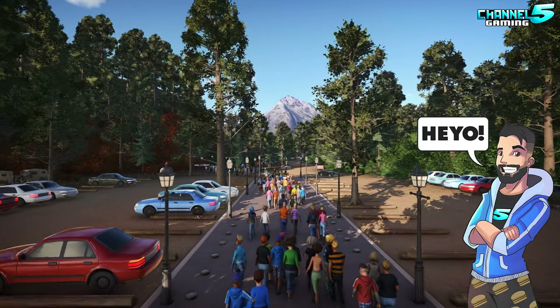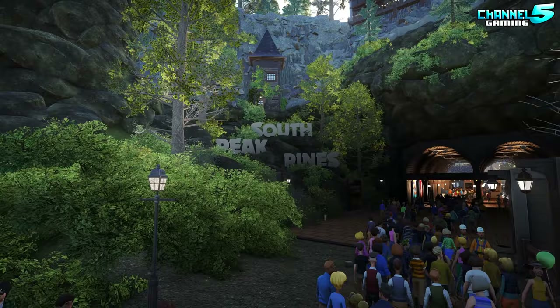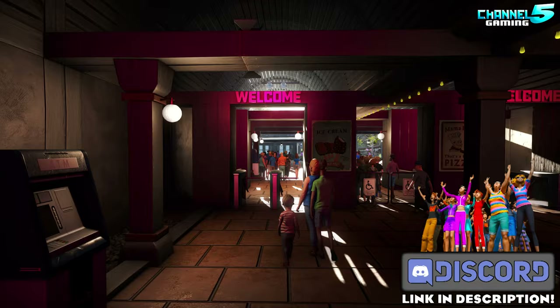Heyo everybody, it's Jotty5alive here and welcome back to yet another episode of Park Spotlight. Today we're gonna be looking at South Peak Pines created by Chris Yep Yep. And here they say, welcome to South Peak Pines.